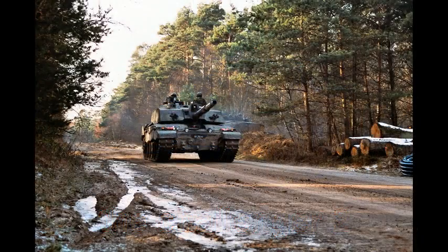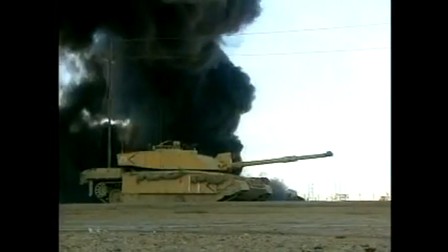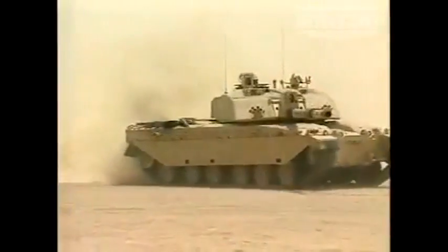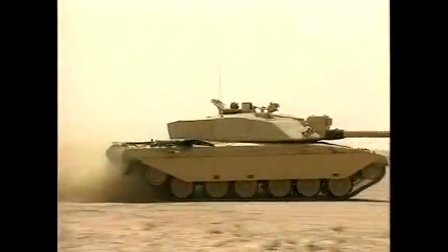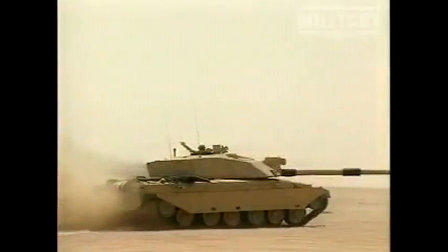The Challenger 2 is a British main battle tank currently in service with the armies of the United Kingdom and Oman, first produced in 1993 to the present day. Only around 450 Challenger 2s have been made, costing over £4 million per unit.